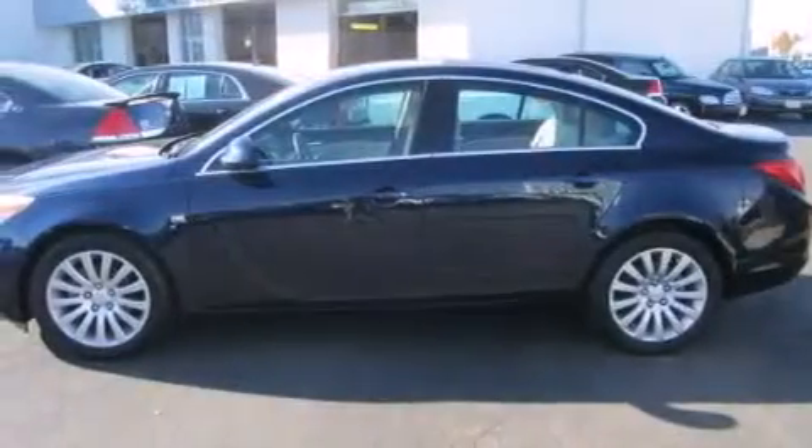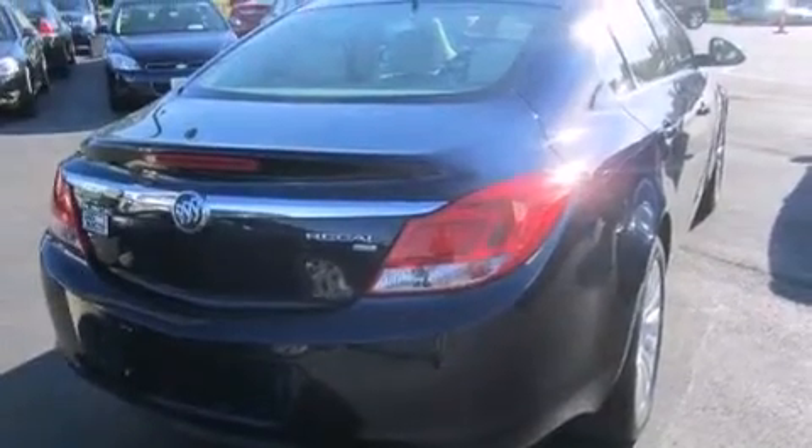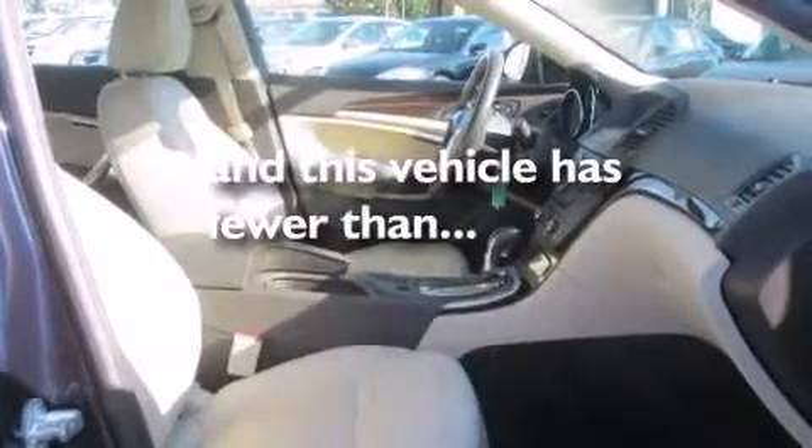All of the following features are included: Bluetooth mobile device connectivity, a low tire pressure indicator, cruise control, a CD player, leather seats, rear curtain airbags, rear seat childproof door locks, dual power seats, air conditioning. And this vehicle has fewer than 56,000 miles on the odometer.